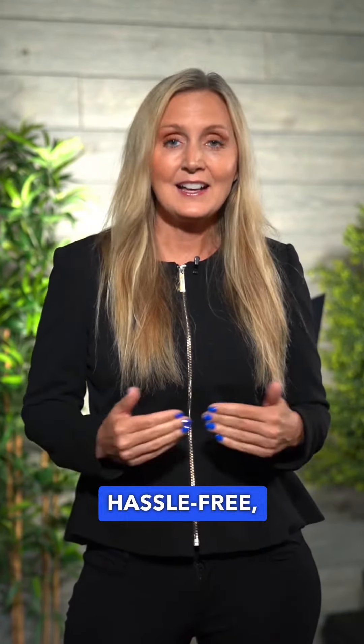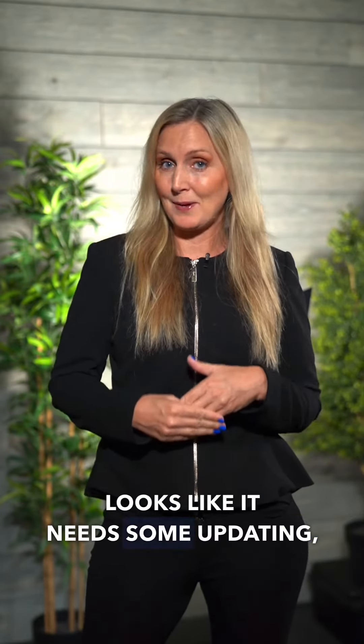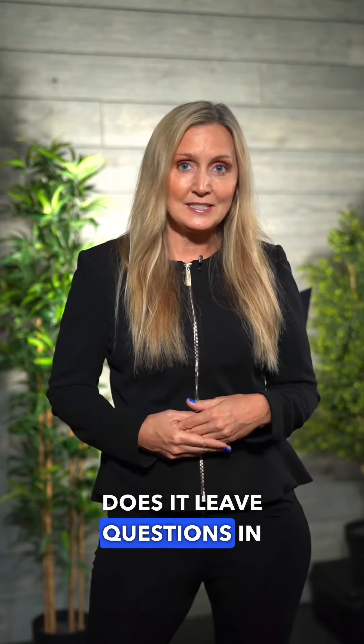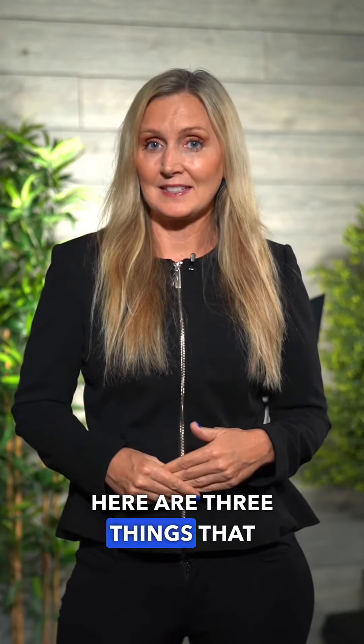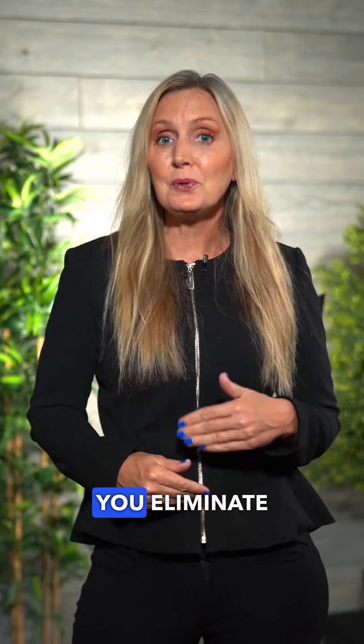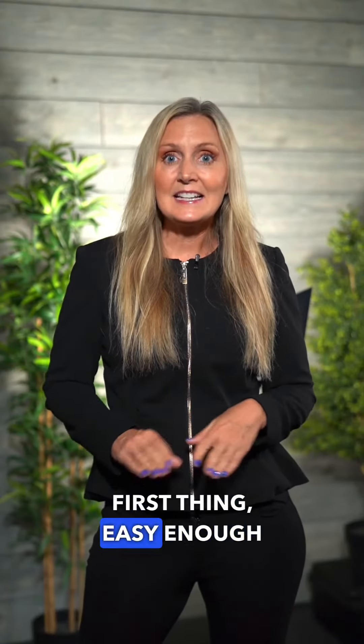What are buyers looking for in a home? They want headache-free, hassle-free. Walking into a home that looks like it needs some updating — does it leave questions in their minds? It does. Here are three things that you can do to make sure that you eliminate these questions in the buyer's mind.